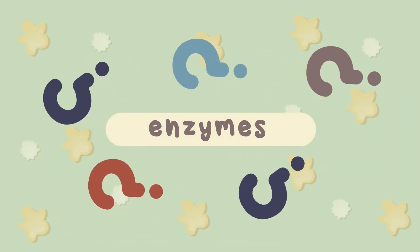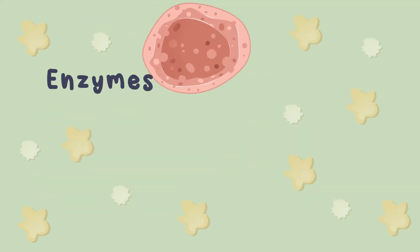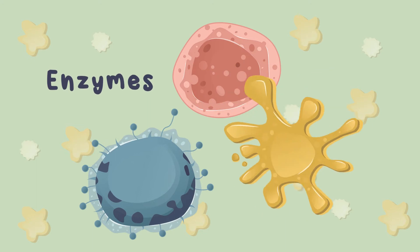Ever wondered about the chemical reactions within your body? What is the thing responsible for that? You may be referring to the job of enzymes within your bodies.